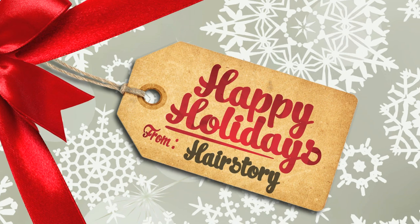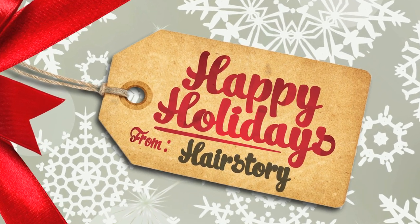Welcome to a special holiday episode of Hair Story for all you pet lovers out there. Today here at Pawsway we're here with master groomer Cheryl who's going to show us some special holiday tips to keep our pets looking great this season.